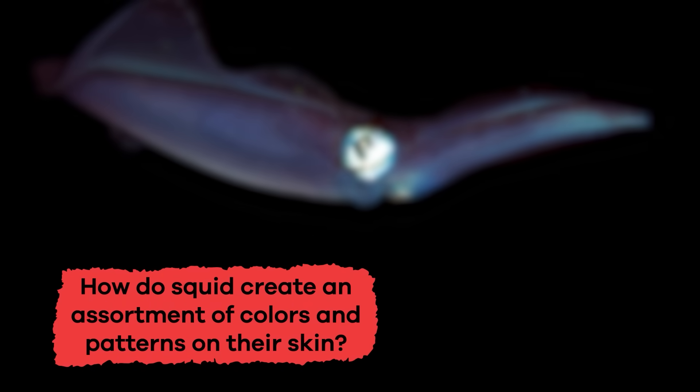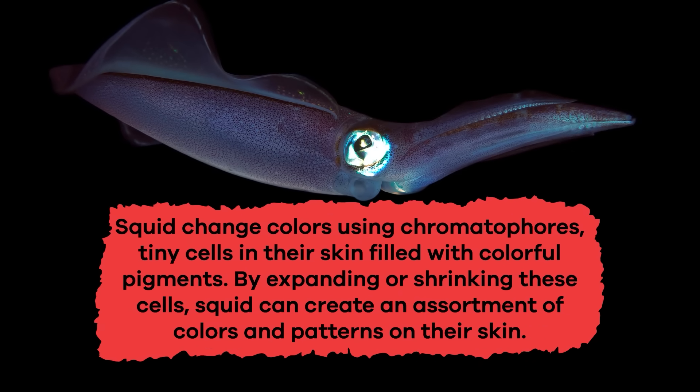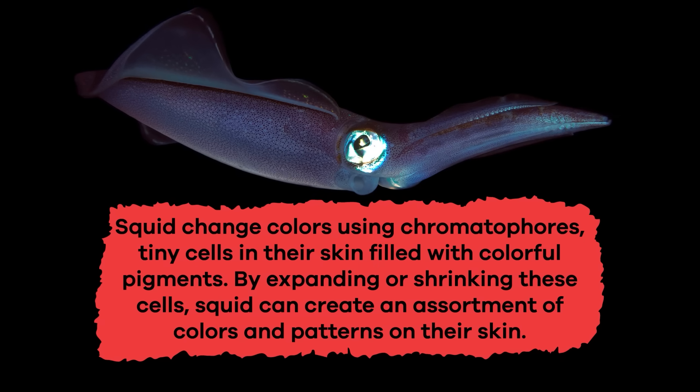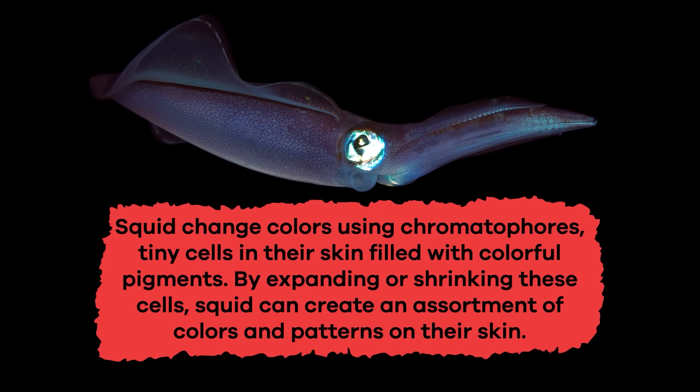How does squid create an assortment of colors and patterns on their skin? Squid change colors using chromatophores, tiny cells in their skin filled with colorful pigments. By expanding or shrinking these cells, squid can create an assortment of colors and patterns on their skin.